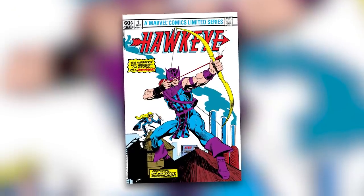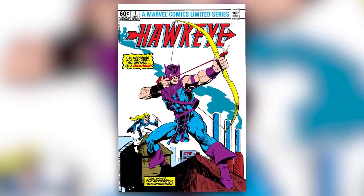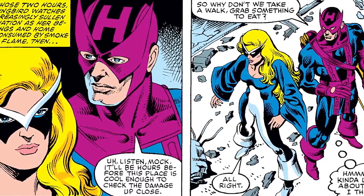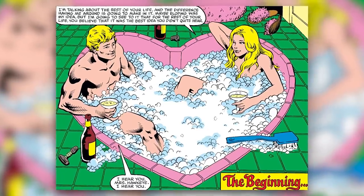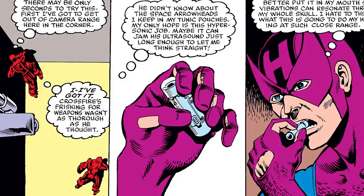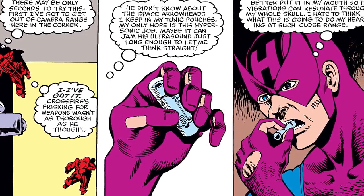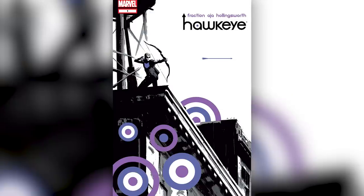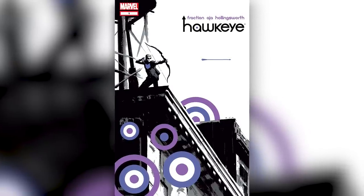Also in the 1980s, Hawkeye would get his first solo series in 1983, a four-issue limited series where he would meet his future wife Mockingbird. The two team up for the first time and fall in love, with issue four literally ending with both of them in a heart-shaped bathtub, Las Vegas style, with the caption 'The Beginning.' This series also sets up the beginnings of Hawkeye going deaf — fighting the villain Crossfire, Hawkeye uses a sonic arrow that leaves him 80% deaf. This would later be cured by Franklin Richards in Avengers Annual 2001, but that would be changed yet again in Matt Fraction's Hawkeye run.